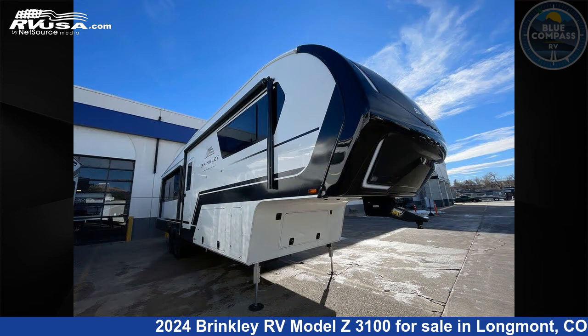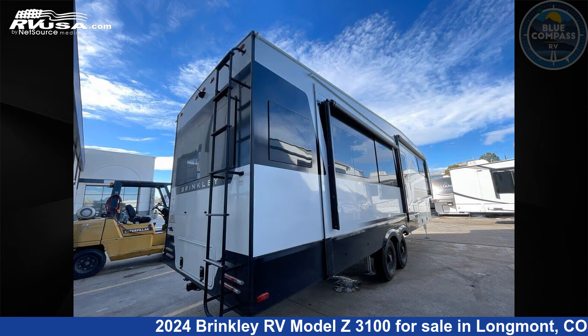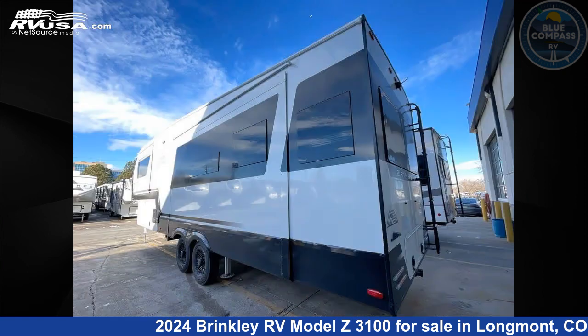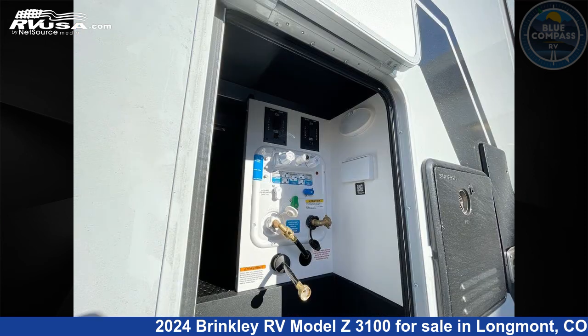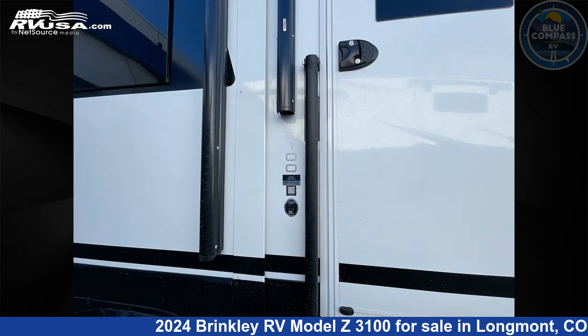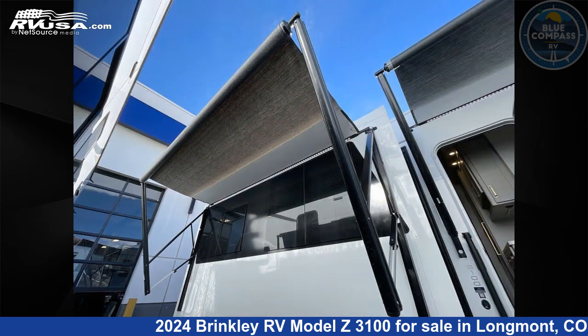Click the link in the video description to visit RVUSA.com and see more photos as well as the current price. This new Brinkley RV is 34 feet 0 inches in length and features sleeps 4, slide out, and 75 gallons fresh water capacity. The floor plan layout of this fifth wheel features front bedroom, kitchen island, rear living area.